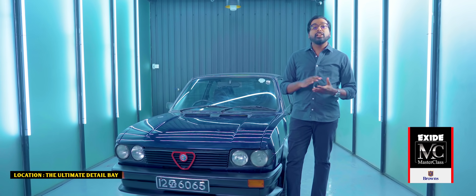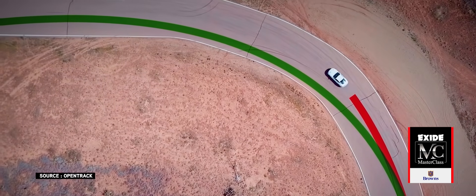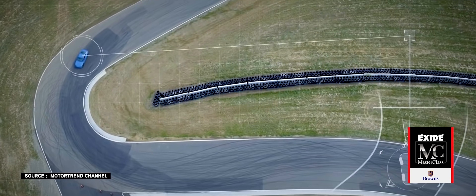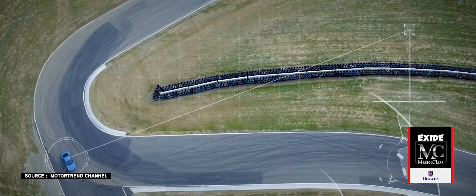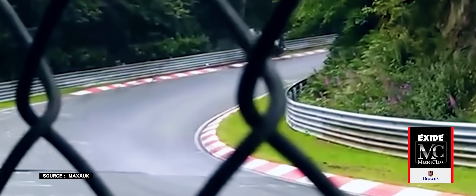What this means is you're more likely to encounter something known as understeer. In the simplest terms, understeer occurs when a car's front wheels lose traction, increasing your turning radius and causing you to wash out at speed. It's something that most front-wheel drive cars are known for, if you're pushing them to the limit.